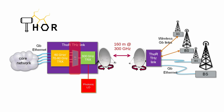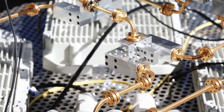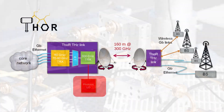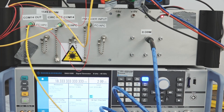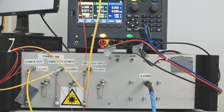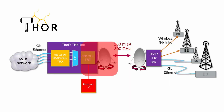The four parallel IF signals need to be combined before mixing the signal up to 300 GHz. The combination is done using a waveguide-based combining network, the so-called SPIDER. The LO signal at 70 to 80 GHz in the up and down converter is generated with a photonic LO. Using a photonic LO has the advantage of low phase noise, which becomes critical at 300 GHz when using higher order modulation schemes.